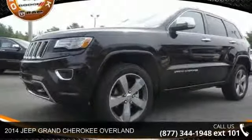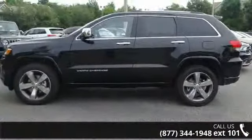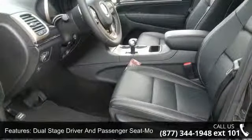Step into the 2014 Jeep Grand Cherokee Overland — this may be the set of wheels you've been looking for. This vehicle comes with a reliable six-cylinder engine connected to a smooth-shifting automatic transmission. Enjoy these notable features.